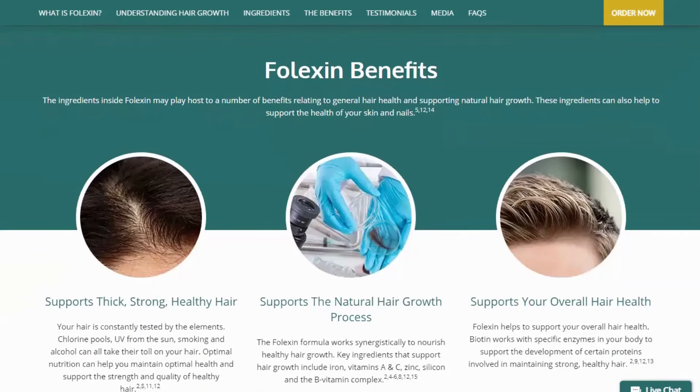Made in the USA. Folexin is manufactured in the USA at an FDA-registered facility that follows GMP guidelines. The ingredients of the formula are domestic and imported.